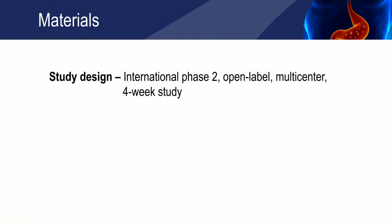The study was an international, phase 2, open-label, multicenter, 4-week study with a sample size of 104.